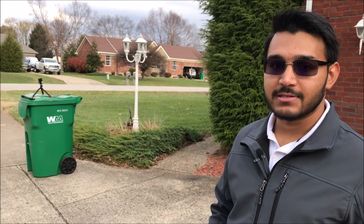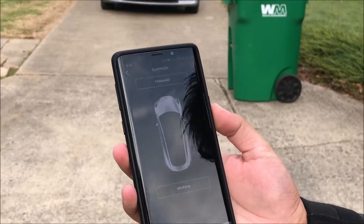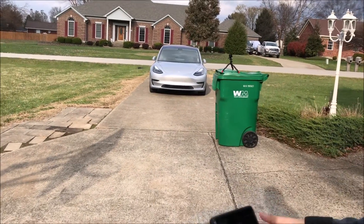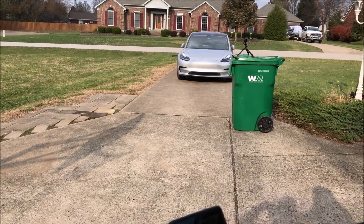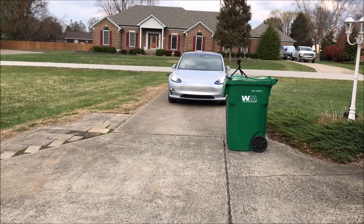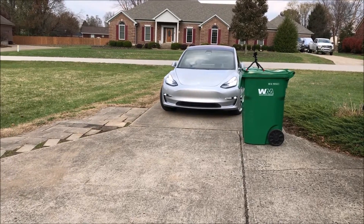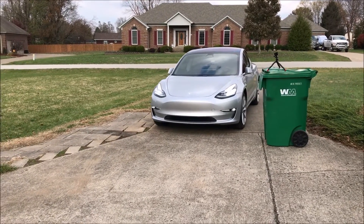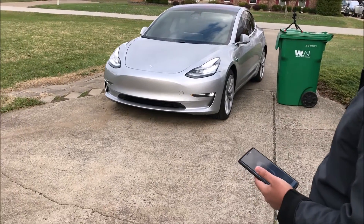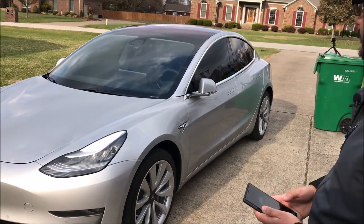Now we're going to take a look at the summon feature. We'll have the car pull forward using the mobile Tesla app. We've purposefully put a trash can there to stress test the obstacle avoidance. It's preparing to summon — and there it goes, pulling forward. Look at that — there's no one in the car and it's moving forward, coming toward me, and avoiding the obstacle. I'll tell it to stop right here. Stop.